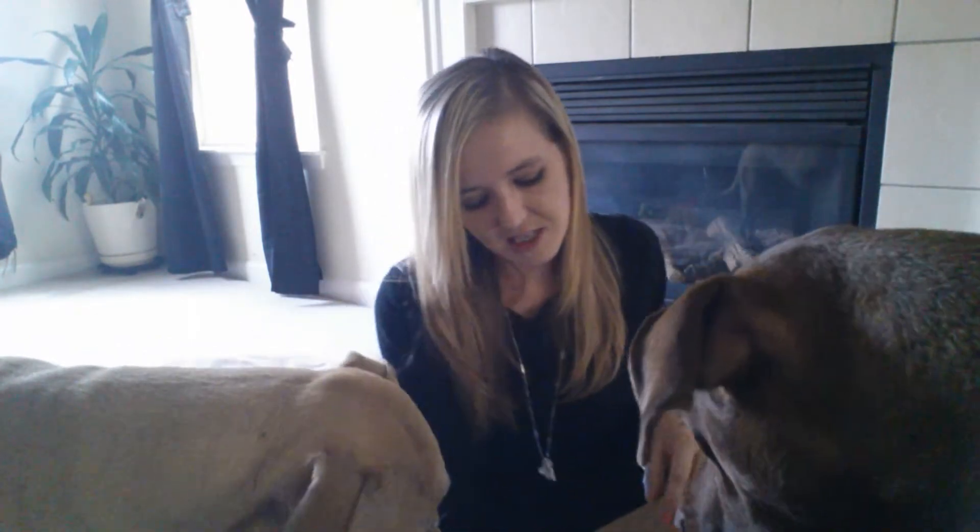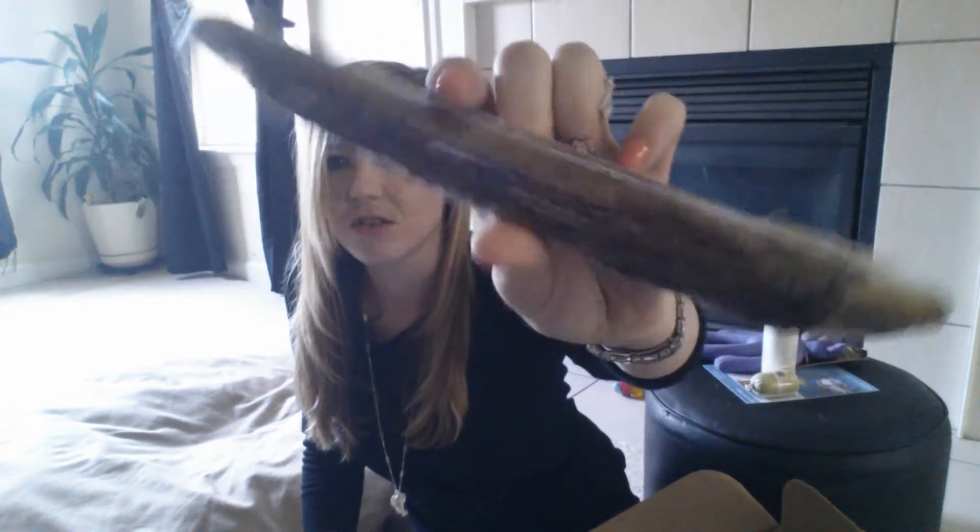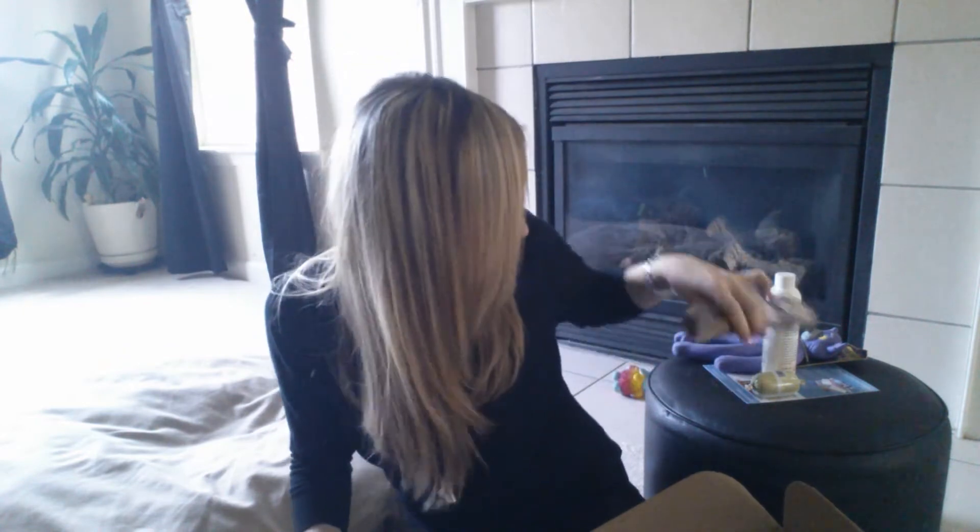Next up in the box is a chew — the Butcher's Block Bones Tail Wagger Hickory Smoked Beef Dog Bone, produced in the USA from USDA inspected beef. Do not use on carpets. They've tried one other bone from Butcher's Bones. I wasn't really happy with it because it did splinter a lot, so I ended up having to take it away, unfortunately. We'll see about that one.